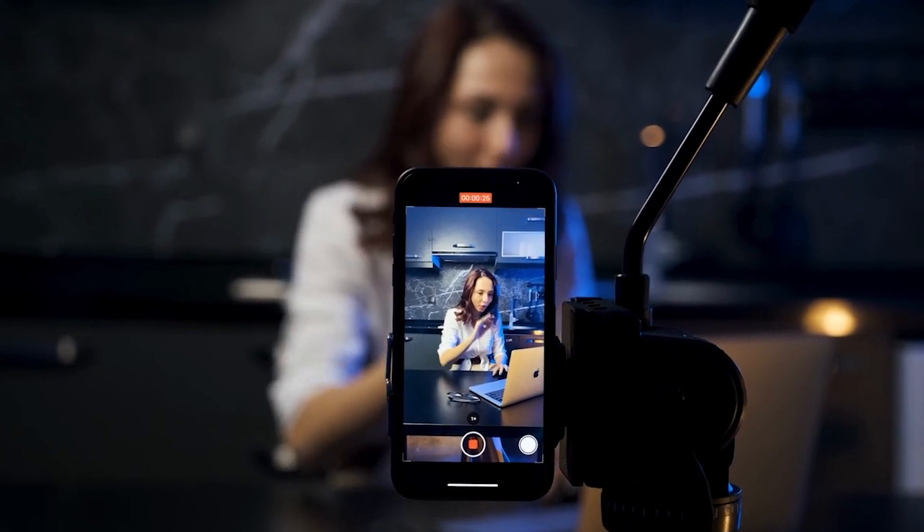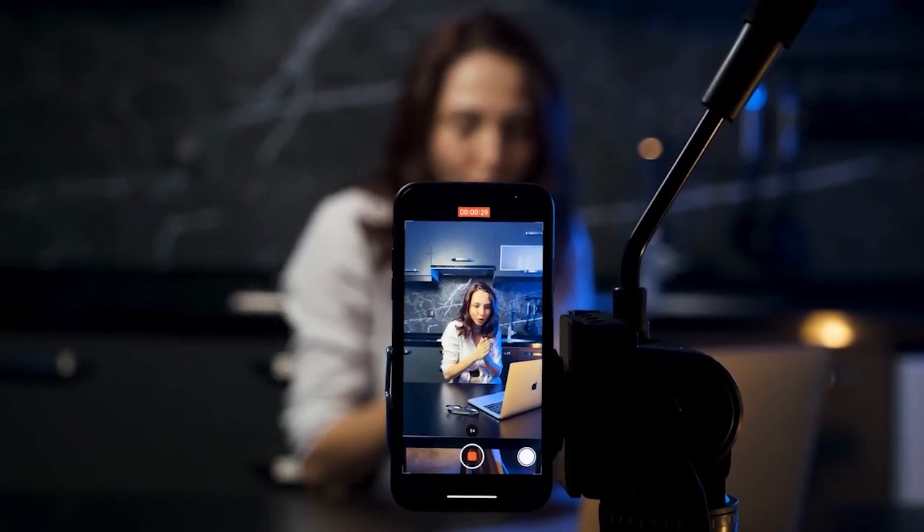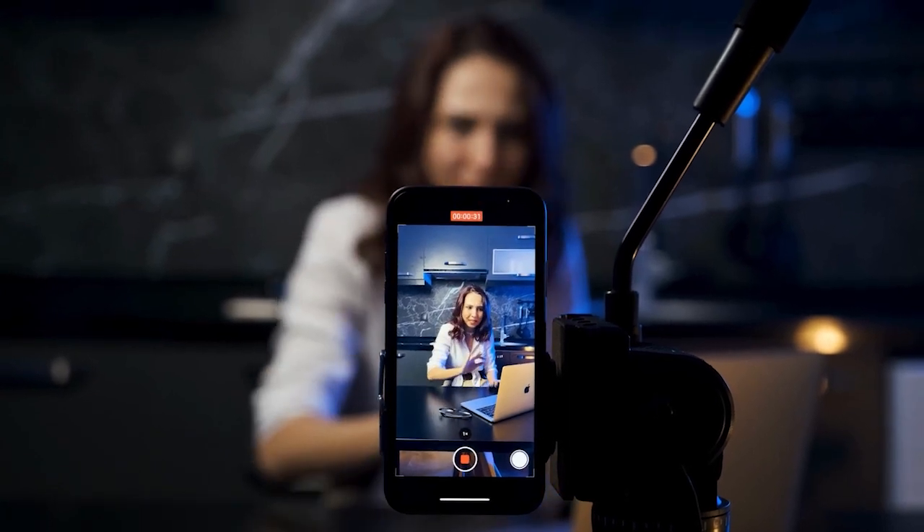You can also use another tool called BombBomb. BombBomb costs a little bit of money, but it allows you to send videos back and forth through email without having to download the big video into the email, which is always a problem.